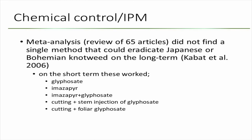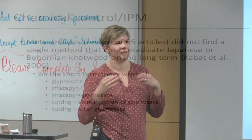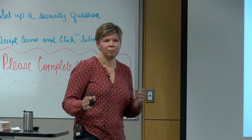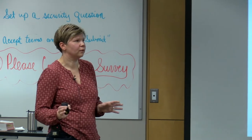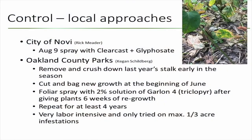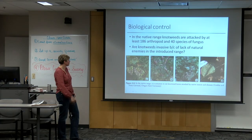A meta-analysis looking at all the papers on chemical control found that not a single method would work everywhere the same way — it was very site-specific. So there's not one method I can point you toward that will surely work in your infestation.